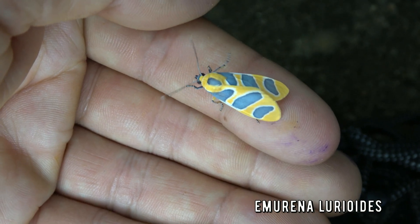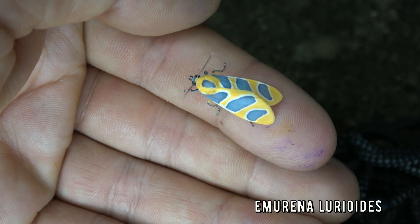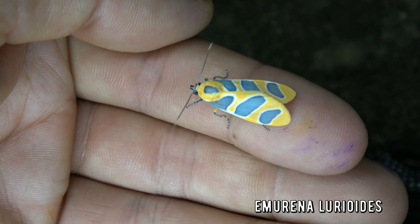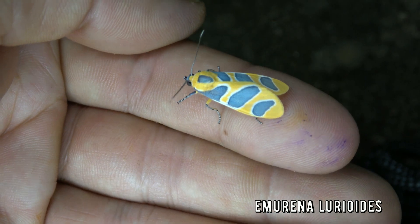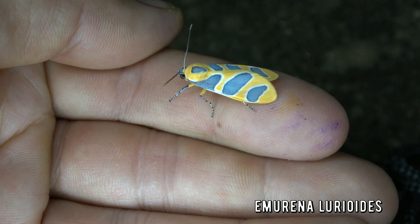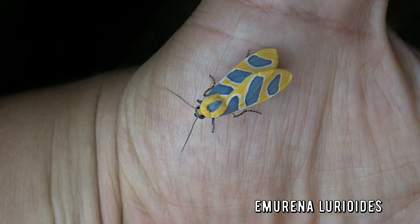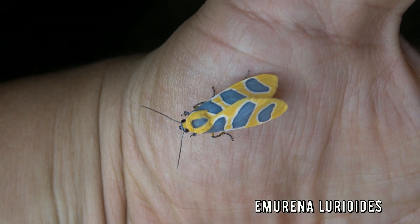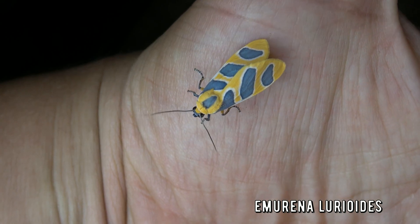Emurena Luroides is the name of this beast right here. It is endemic to Southeast Brazil only — nowhere else in the world. So I'm lucky to have filmed it. Tiger moths in most cases are poisonous and they advertise this fact with bright colors, which can make them very pretty and attractive in some cases. What a beauty.